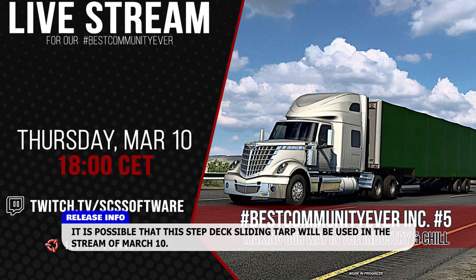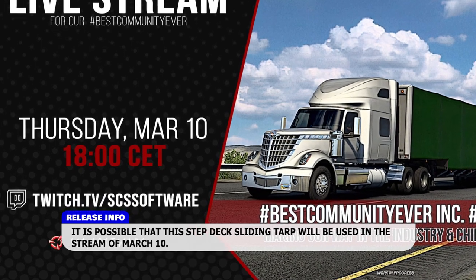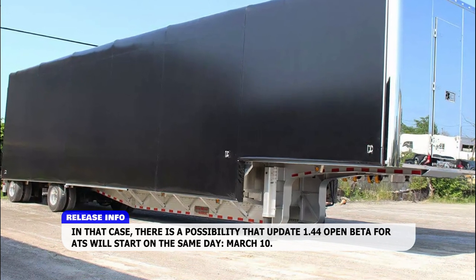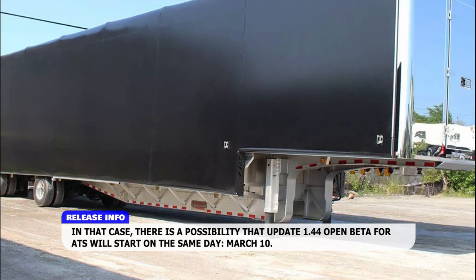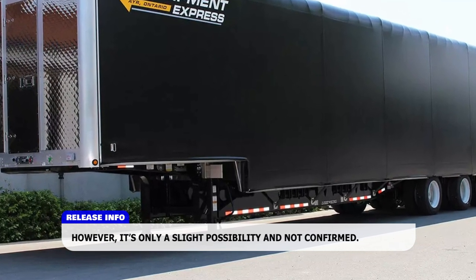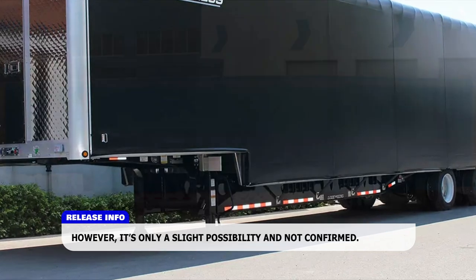It is possible that this step deck sliding tarp will be used in the stream on March 10th. In that case, there is a possibility that the update 1.44 open beta for ATS will start on the same day. However, this is only a slight possibility and has not been confirmed.